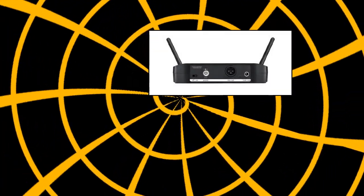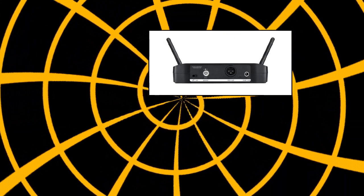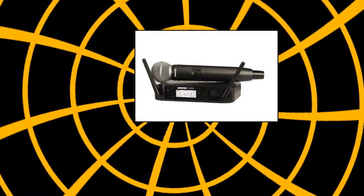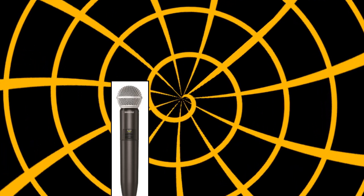Shure GLX-D24/SM58 Digital Vocal Wireless System with SM58 Handheld Microphone. Includes GLX-D4 Wireless Receiver, GLX-D2 Handheld Transmitter with SM58 Cardioid Microphone, Microphone Clip, PS42S Power Supply, SB902A Rechargeable Lithium-Ion Battery, USB Charge Cable, and Carrying Case.